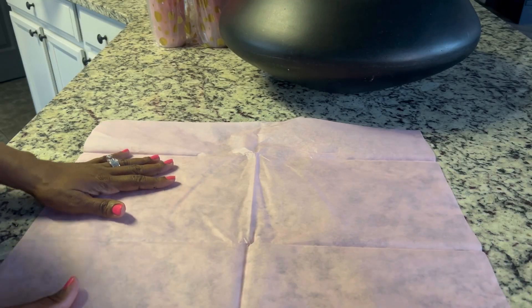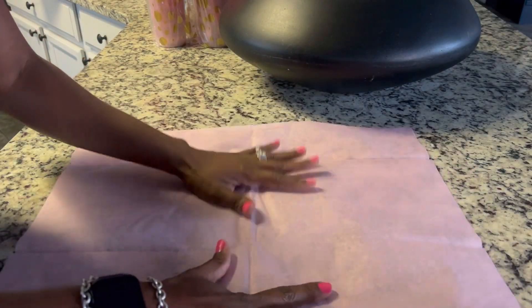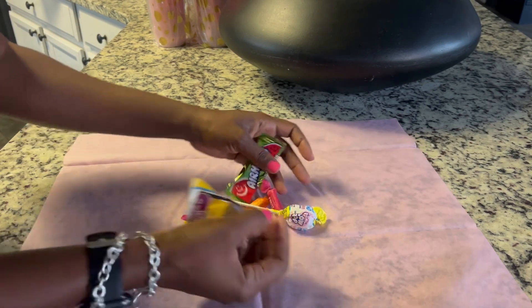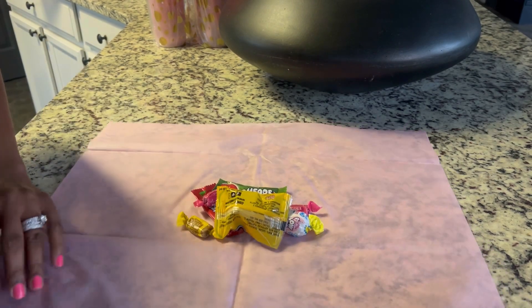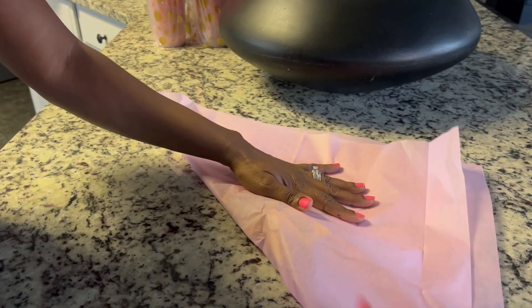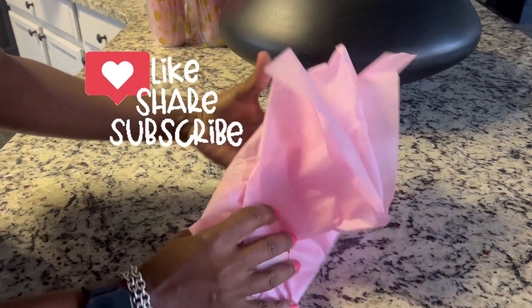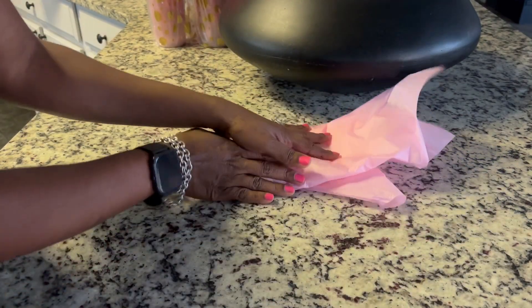Let's get started. What I did was gather one tissue paper, lay that out, gather all my candy and put it in the center. I grabbed one edge and connected it to the other edge, then gathered it like this. If you like what you see so far, I really appreciate it if you give this video a thumbs up. Turn that over and move it to the side — I went and got my cup.